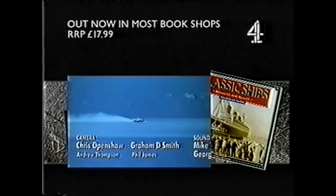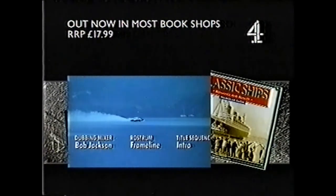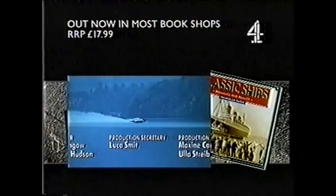That was the last in the series, but you can always take a look at the book, Classic Ships: Romance and Reality by Nicholas Faith. Out now for £17.99.